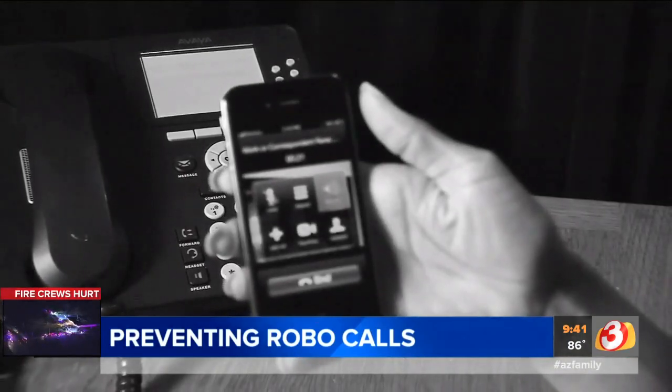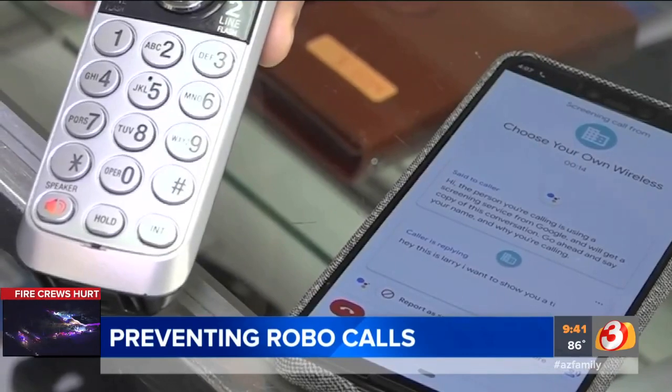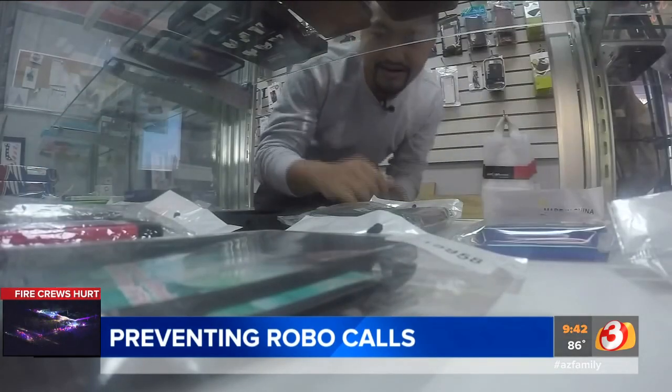The first step is to register with the federal Do Not Call list. Next, use apps and spam filters on your smartphone to keep unwanted calls under control. AT&T, Verizon, and T-Mobile each offer their own free call blocking service, though they also offer additional services at a price.